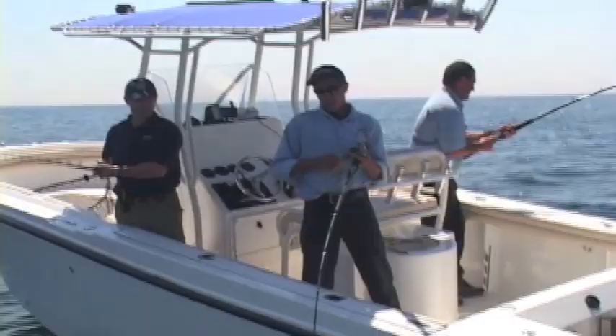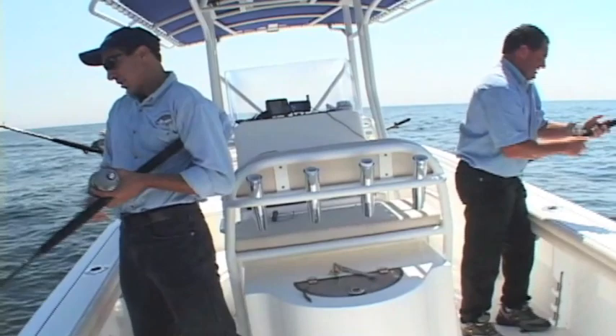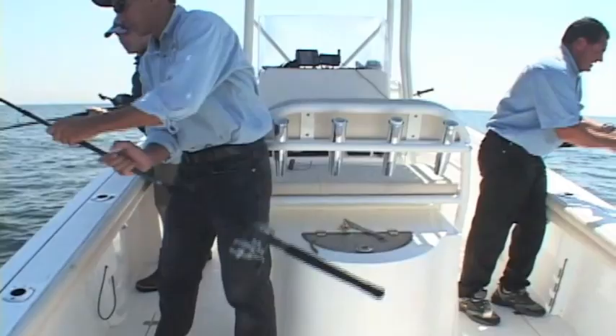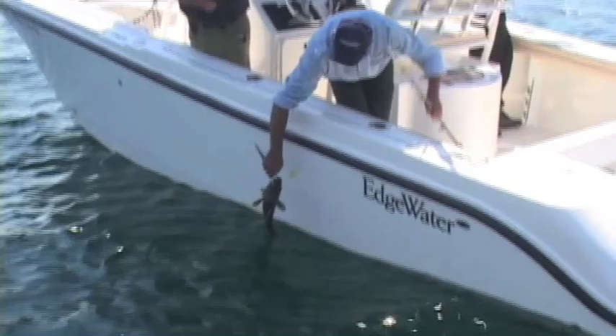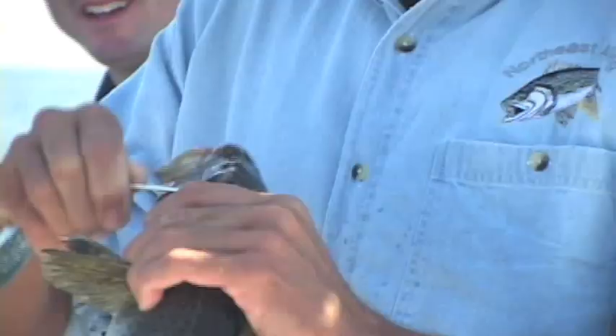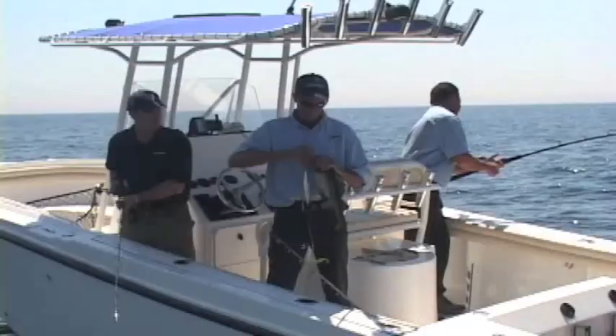These are good fighting fish. Good eating fish too. You know, once you get these fish up off the bottom, 20-30 feet, they come up a little bit easier - they just feel heavy. You just want to keep steady pressure on them, you really don't want to pump the rod too much. We're fishing in about 250-260 feet depth. I knew it felt good - I got twins. I got a cod on the top and I got a dreaded dogfish on the bottom.